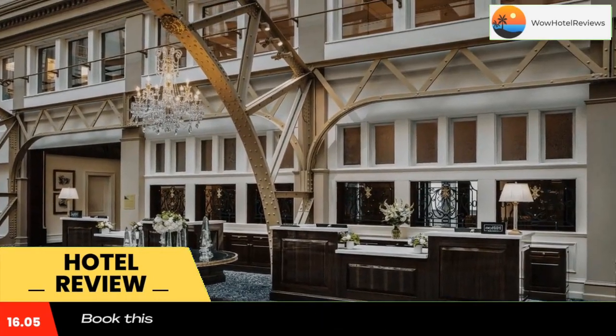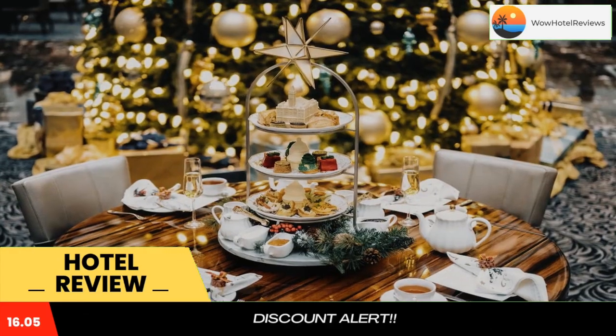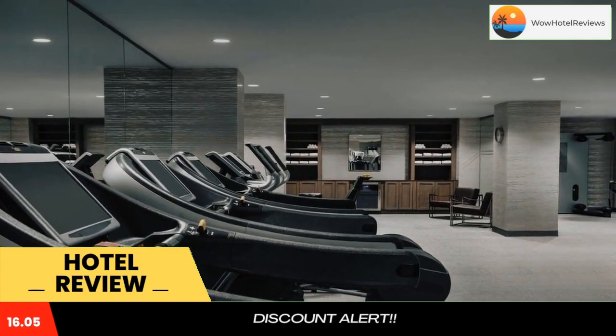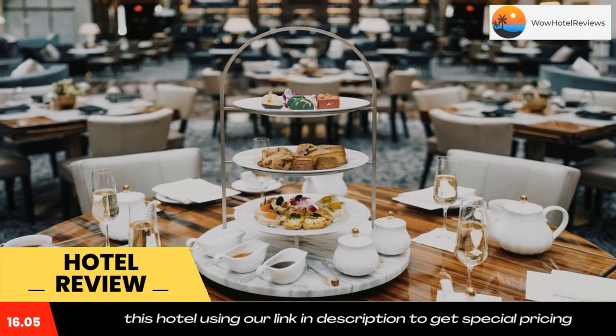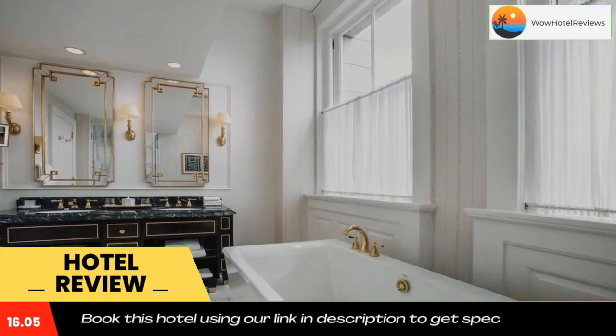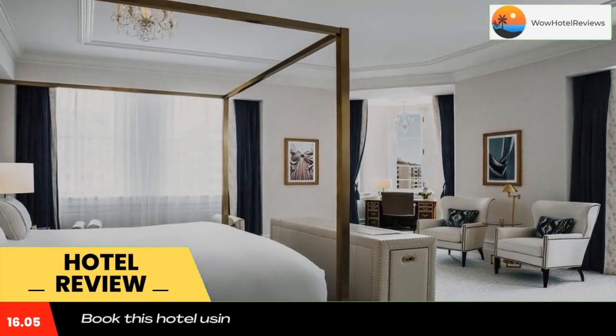Waldorf Astoria Washington DC is located in downtown Washington DC, a 10-minute walk from Capital One Arena and City Center DC, which features luxury shopping and dining. Washington Convention Center is 0.6 miles from the property. The closest metro stop is Federal Triangle. Top area points of interest including the Washington Monument and the White House are within walking distance.